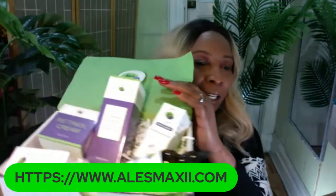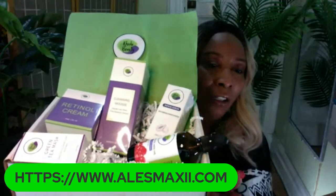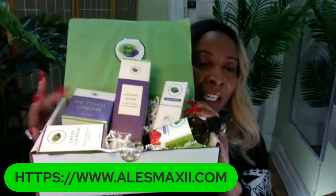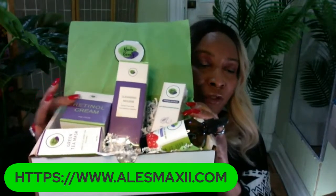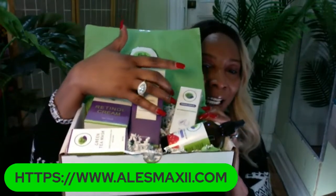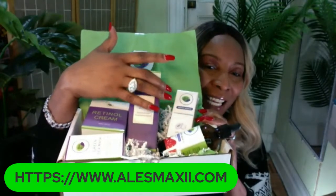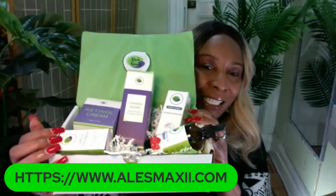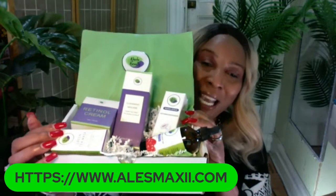Let's go in right now and talk about the products. So in our kit here, you get our retinol cream. You also get our anti-aging foam cleanser. You also get our papaya serum, which is an anti-aging serum. You also get our green tea stick mask, and this will help to tighten and firm, but it also helps to reduce wrinkles and fine lines.